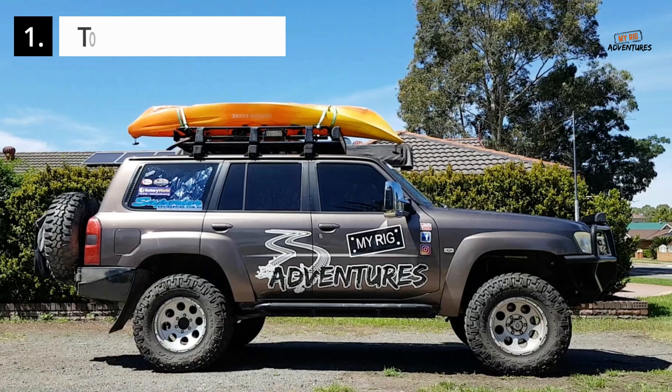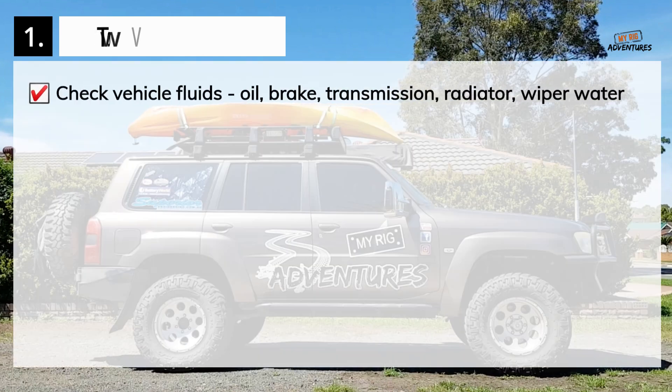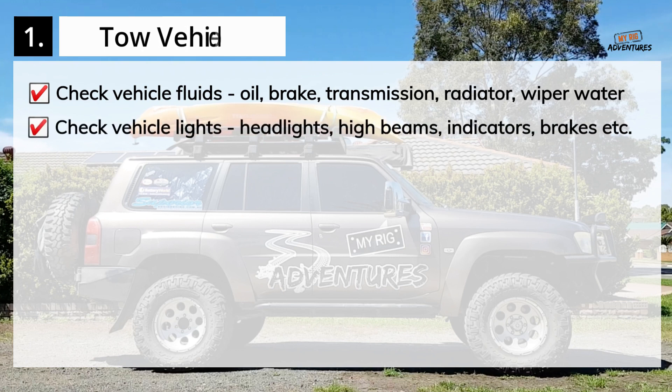Tow Vehicle Checklist: Check all vehicle fluids such as the oil, brake fluid, transmission fluid, radiator coolant and windscreen wiper water. Check that all vehicle lights are working including the headlights, high beams, indicators and hazard lights, brake lights and any additional spotlights and light bars.